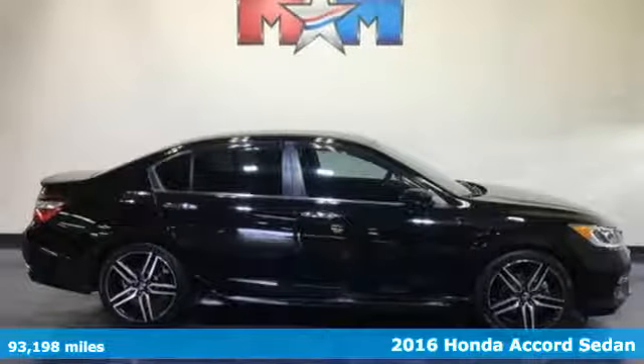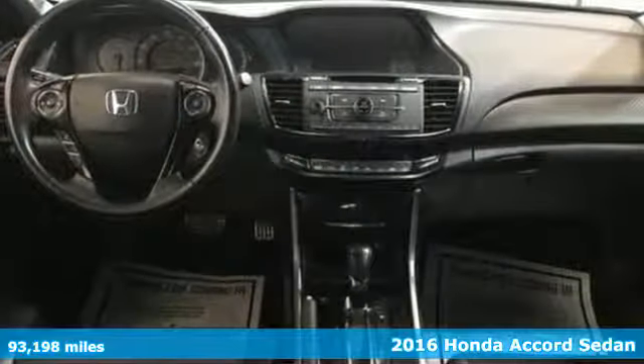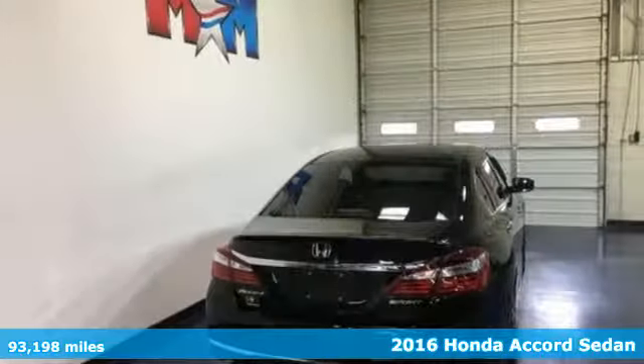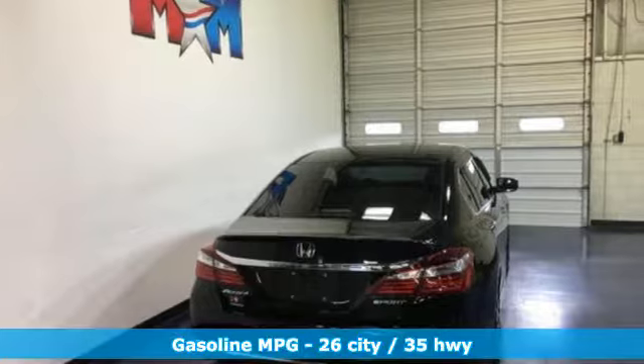Here's a 2016 Honda Accord sedan. Honda made no compromises with this luxurious and practical Accord. A great vehicle is comprised of great features like these.